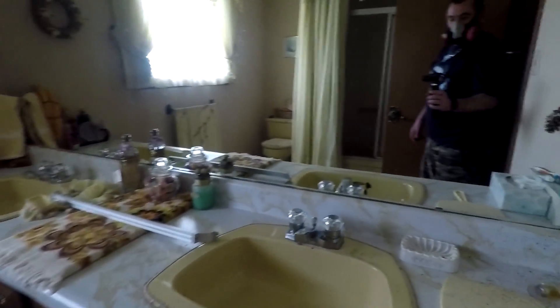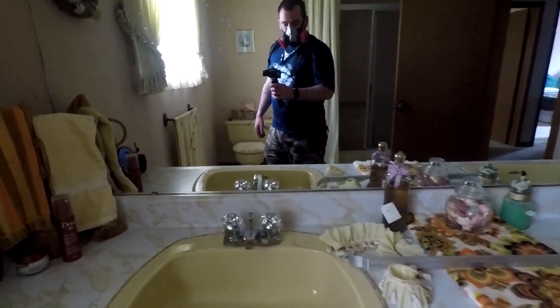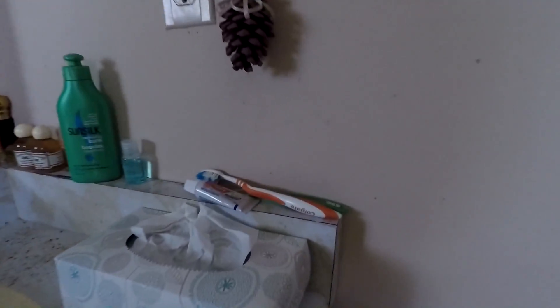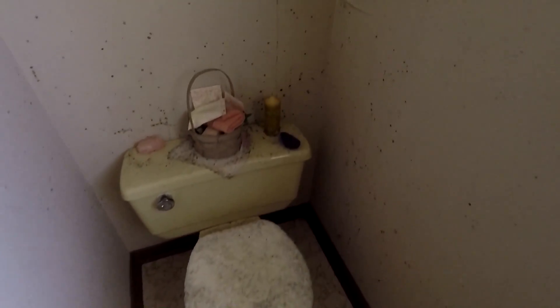Main bathroom — his and her sinks. Again, everything is just still here guys. Look at all the mice that are in the tub. Black mold all over everything in here.